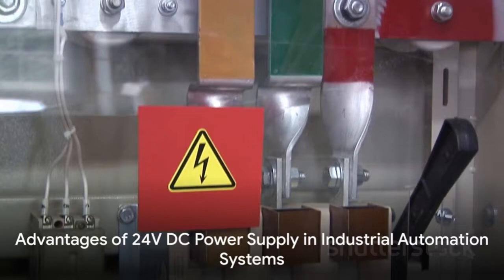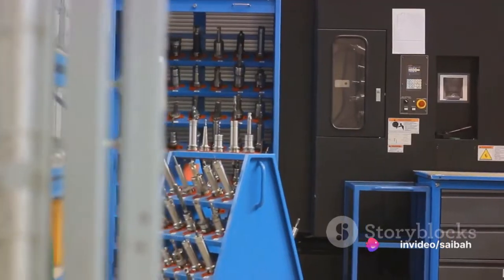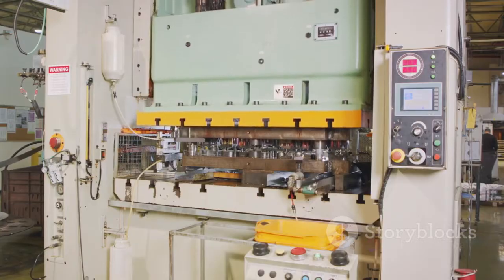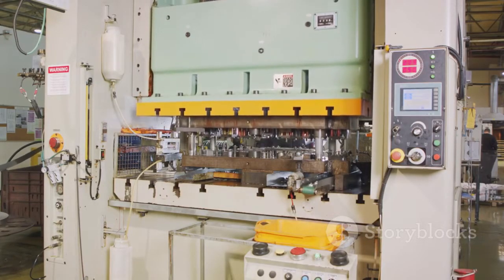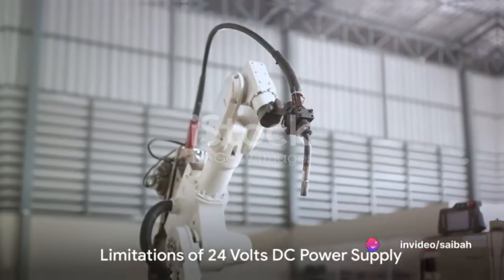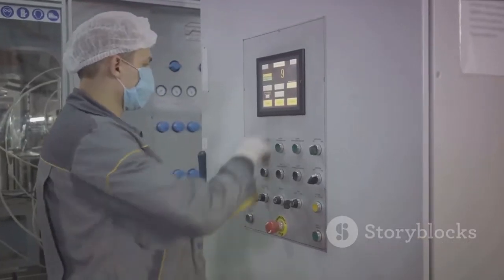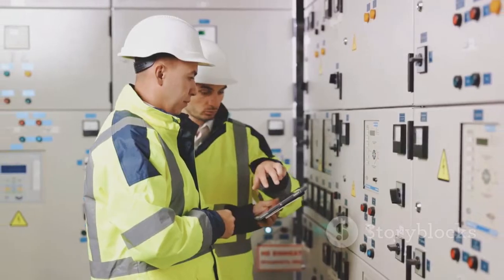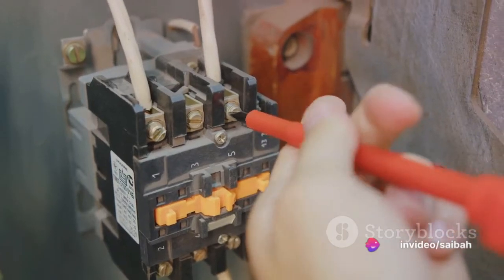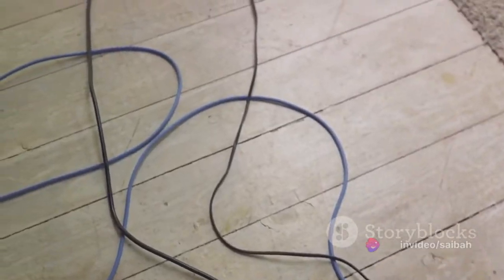All these advantages make the 24V DC supply a preferred choice in industrial automation systems. The multitude of benefits — from size and cost reduction to constant voltage output and noise redundancy — make it a versatile and reliable choice for powering devices. However, like any technology, the 24V DC supply also has some limitations. There are a couple of key drawbacks to consider. The first relates to distance: the 24V DC supply isn't the best choice for long-distance applications.